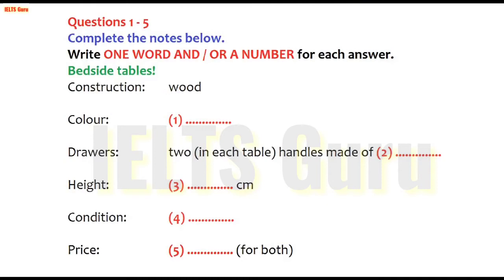The test is in four parts: part one, part two, part three, and part four. Now look at part one. You will hear a telephone conversation between a woman who is selling some furniture and a man who is making inquiries about it. First, you have some time to look at questions one to five. Now we shall begin. You should answer the questions as you listen, because you will not hear the recording a second time. Listen carefully and answer questions one to five.